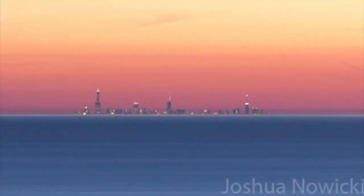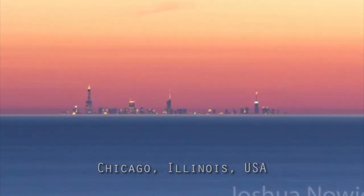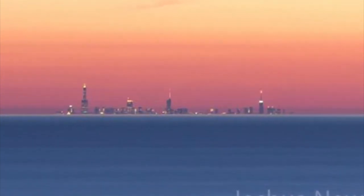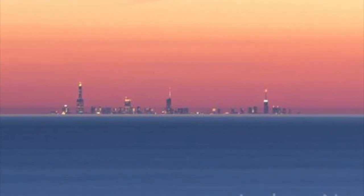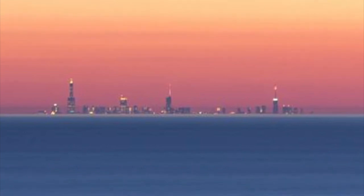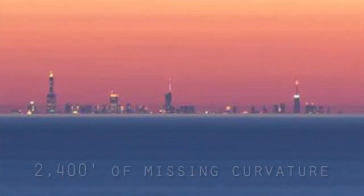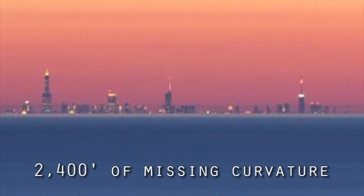The Chicago skyline can often be seen from sea level 60 miles away from across Lake Michigan. When Joshua Nowiczki photographed this phenomenon, several news channels quickly claimed his picture was of a superior mirage. Although these do occur, the mirage will always appear upside down and somewhat hazy. Despite the photograph showing otherwise, their model insists that the Chicago skyline hides behind 2,400 feet of curvature.